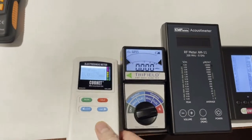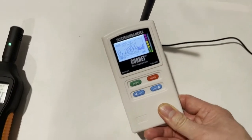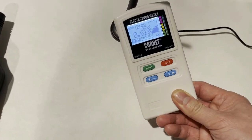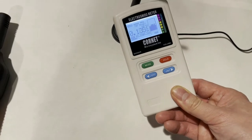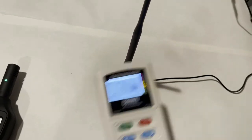This is a Connect RF meter. It has detected the RF signals, reading 0.7, 0.6, 0.8 — yes, it has detected some of the 5G RF signals.